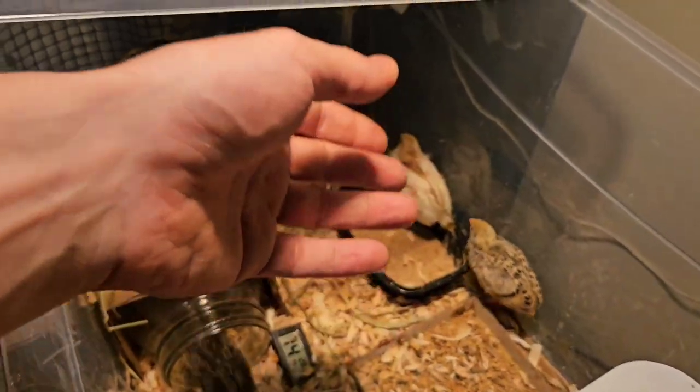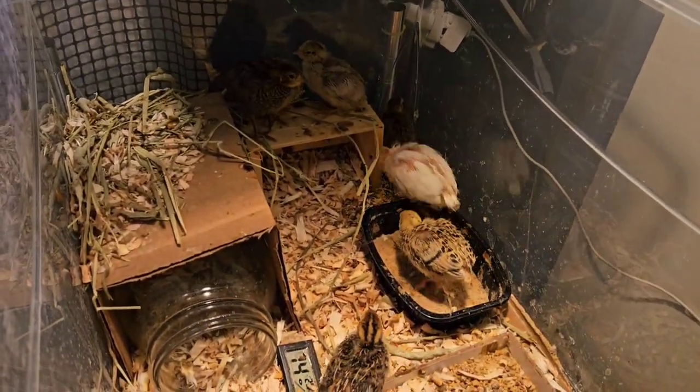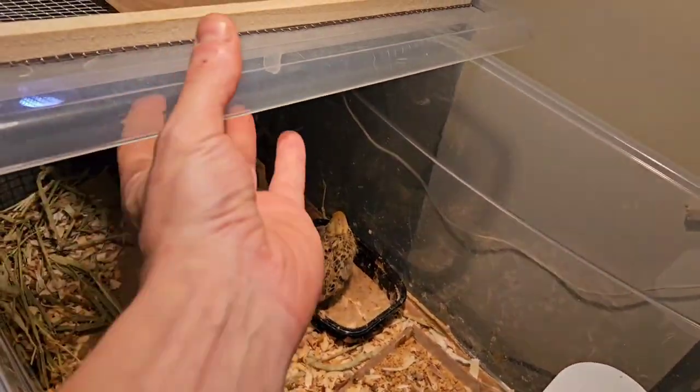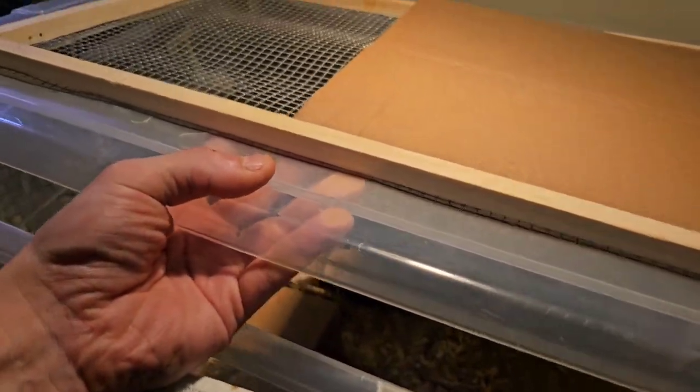The big blonde one over here wants nothing to do with us — I go near it and it runs away. The other ones, not so much. They're starting to chirp a lot and they've almost outgrown this enclosure. Things are going well in there for them, they seem to like it.